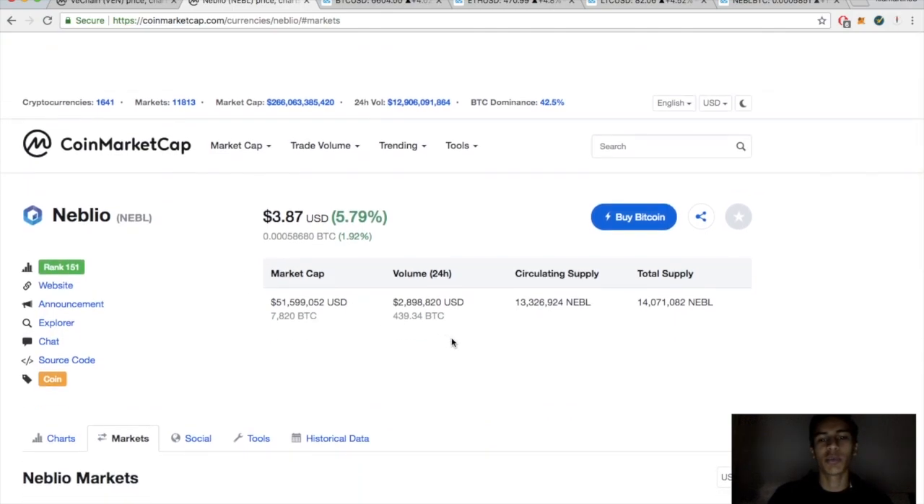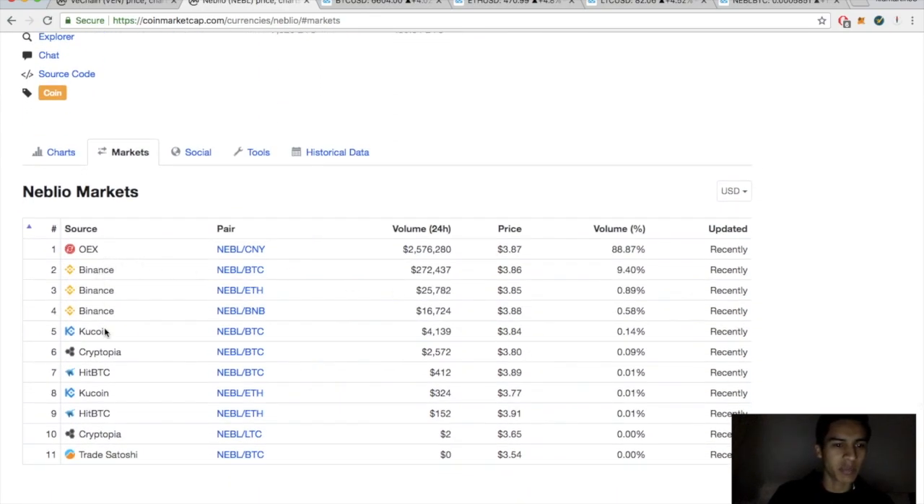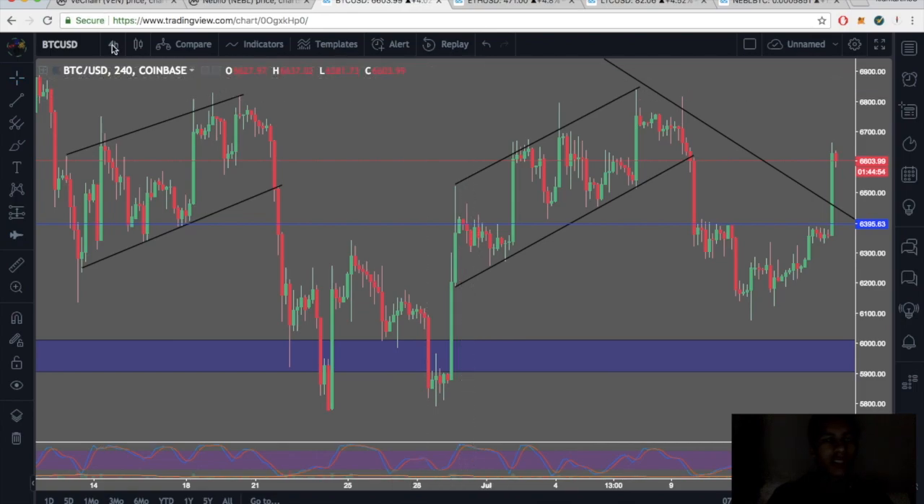Nebula market cap is sitting at 51 million, today's volume is 2.8 million, circulating supply 13.3 million, total supply 14 million. Major exchanges are OEX, Binance, QCoin, Cryptopia, and HitBTC.